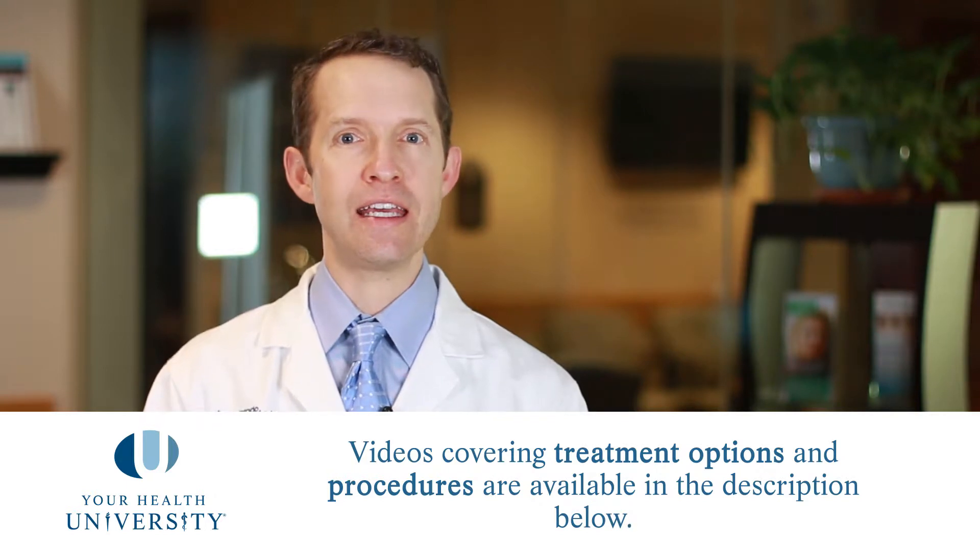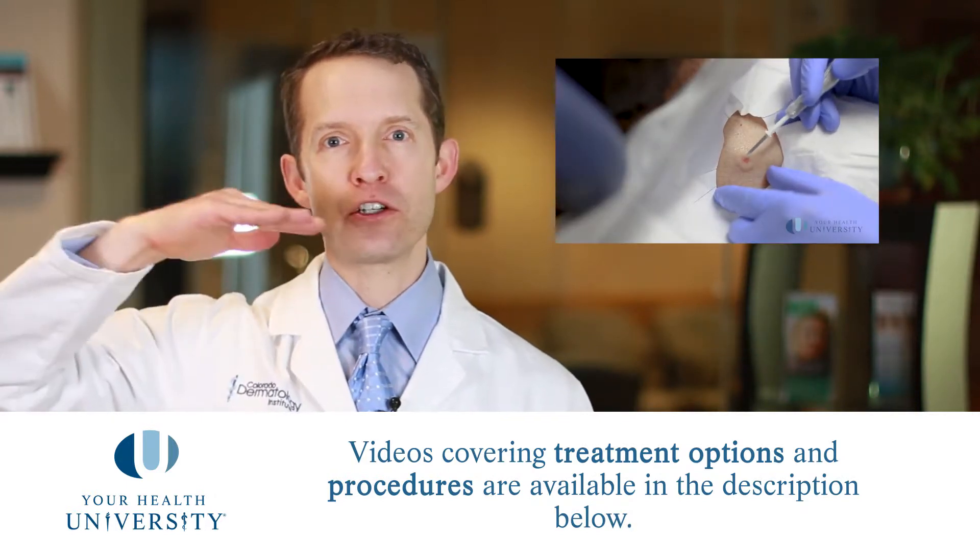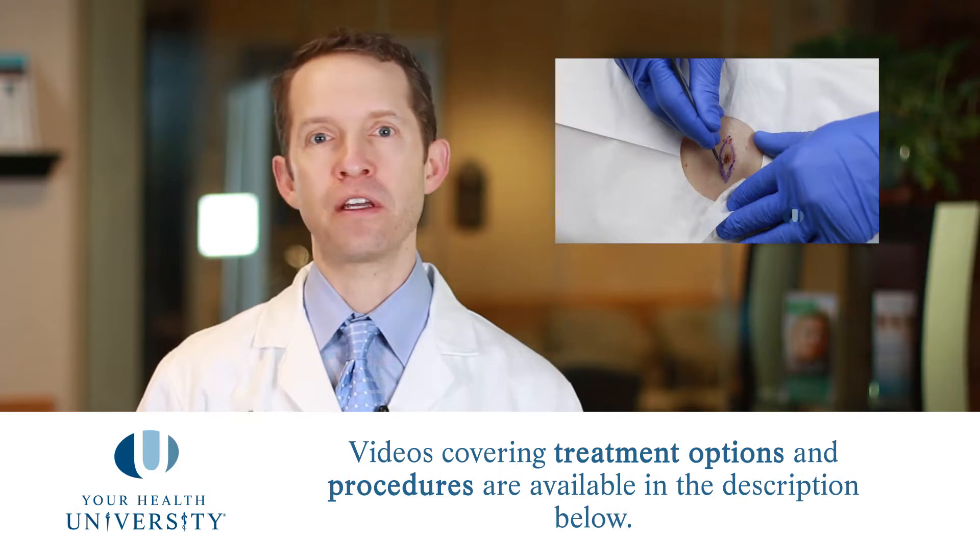If you have a basal cell cancer, how do you treat it? There are a couple of different modalities that we use, and we have videos on all of these. We do something called an ED&C for the very superficial forms of these cancers. We do an excision when the cancer starts to have depth and it's not in an area of high cosmetic importance. We do Mohs micrographic surgery if the cancer is in an area of high cosmetic importance. And we can also do superficial radiation therapy basically anywhere on the body if you do not want to have a surgical procedure performed.